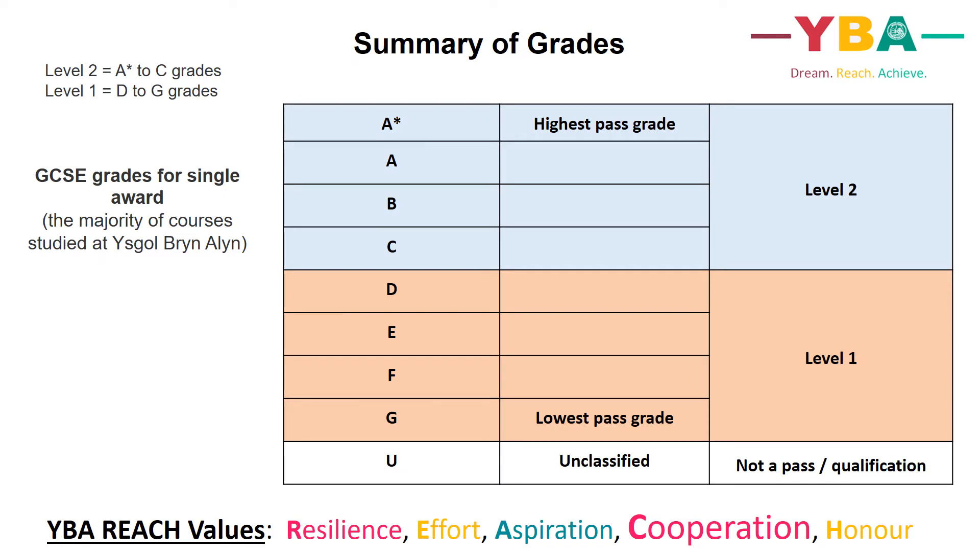This summary slide shows the grading system for the majority of courses available at Ysgol Brynalltyn. These courses follow the Welsh Joint Education Committee Examination Board, otherwise known as the WJEC, and are graded A star to G, available either as single or double award qualifications. An A star grade is the highest pass, with a G grade being the lowest pass. Attainment insufficient to lead to the award of a qualification is reported as unclassified, or U.